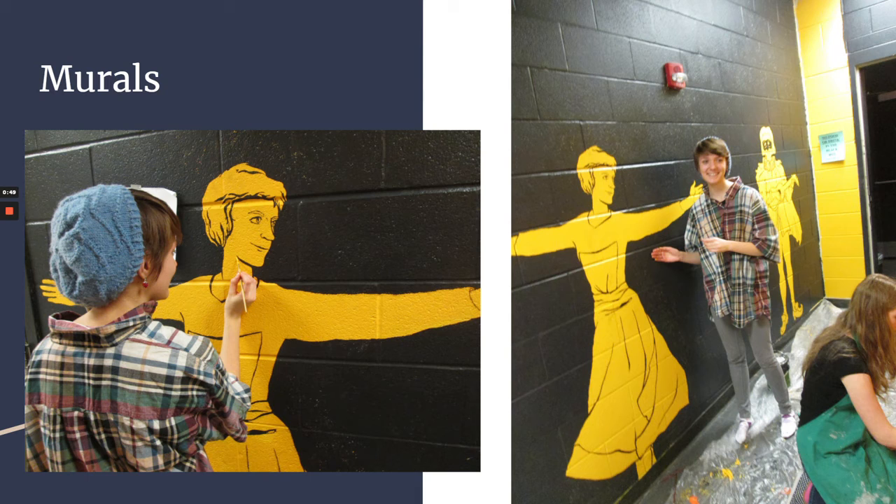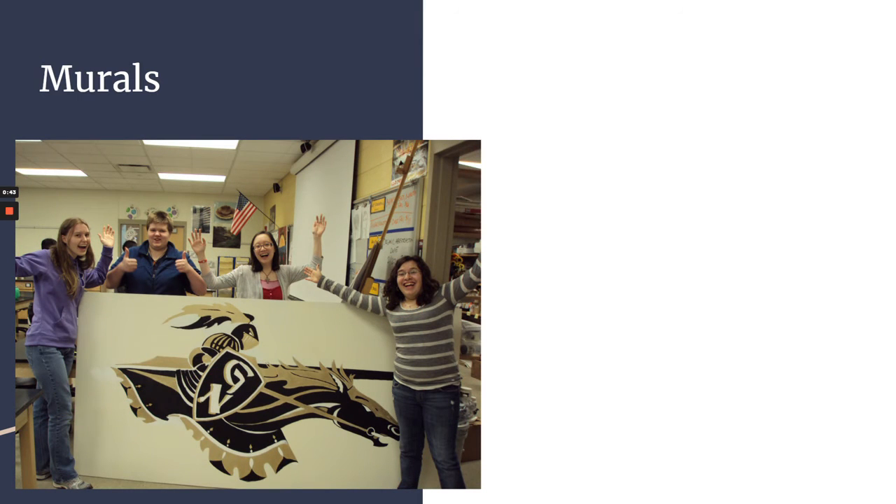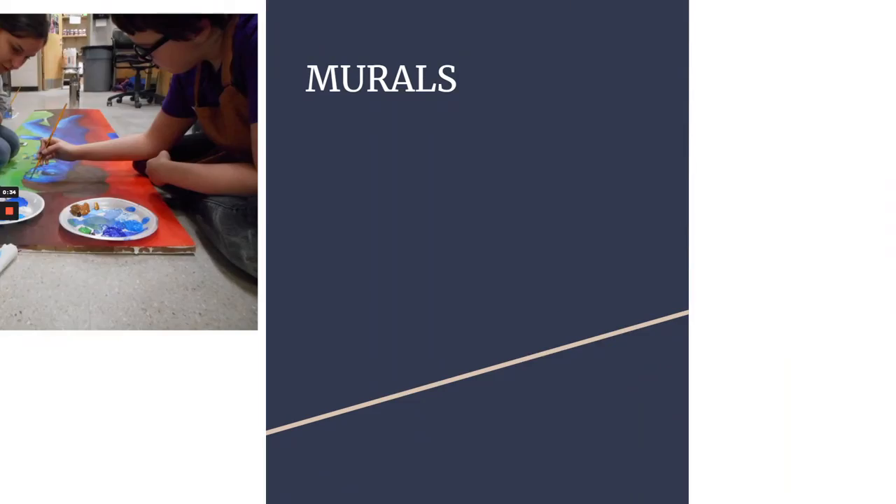Here are some murals that are still up right outside the black box, done a couple years ago — they're super cool. This is all National Art Honor Society. I know the one of the woman on the right is up, and I'm pretty sure the one on the left is also up in the school.